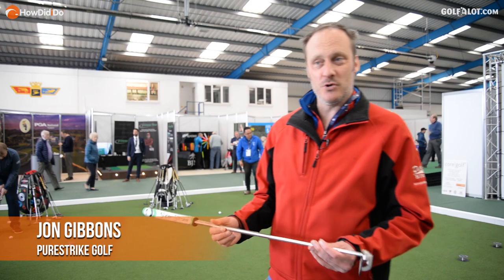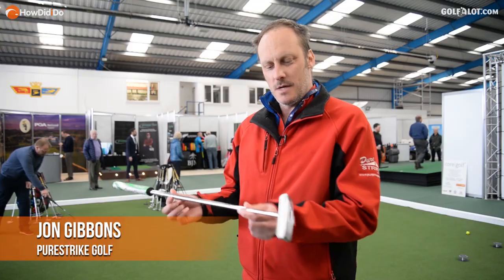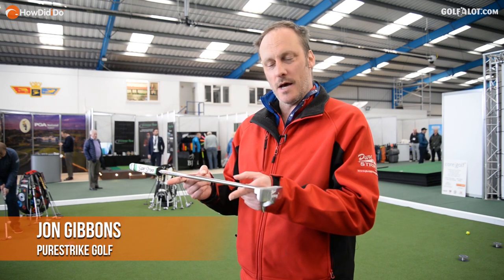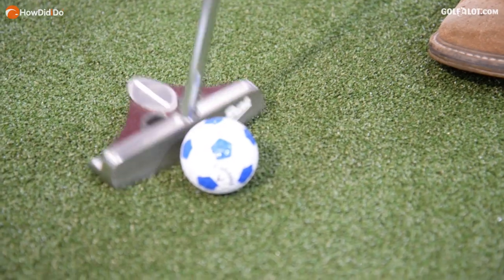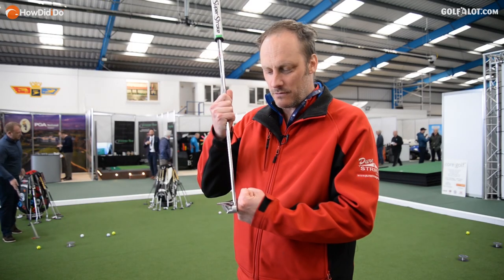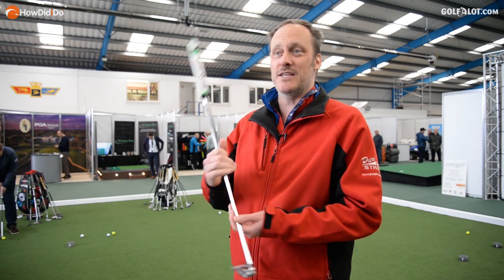I'm John from Pure Strike Golf. This is our Pure Strike Cutter. It's a face-balanced, centre-shafted cutter with quite a heavy head, and it's very, very reliable — you get a very smooth contact on the ball. We've been helping people improve their putting for the last 10 years.